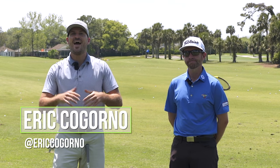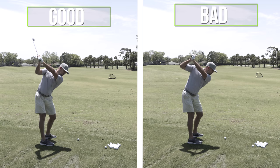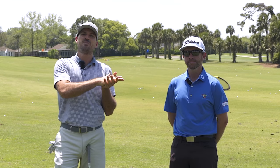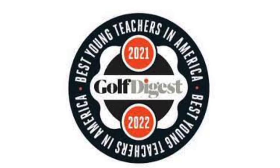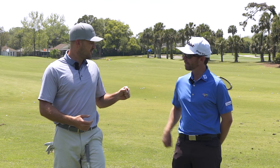Hey guys, Eric here. We're outside at the beautiful Atlantic Beach Country Club. In this video, we're going to talk about the perfect top of backswing and how your top of backswing can make a huge influence on your transition move and ultimately your downswing. We brought out the best of the best — Mr. TJ Eaton. TJ has Golf Digest Best in State, Best Young Teacher, and was Teacher of the Year back in Indiana. His mechanical knowledge of the golf swing is the best of the best. I'm excited to have him out here today.